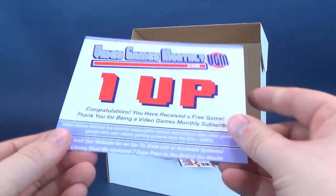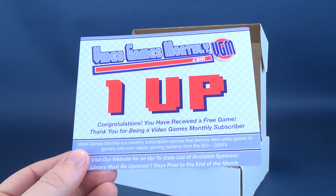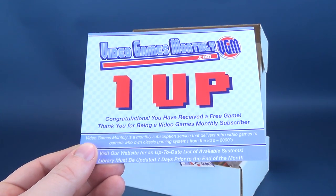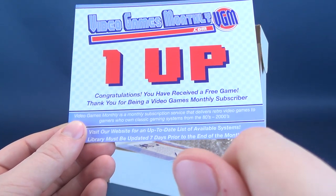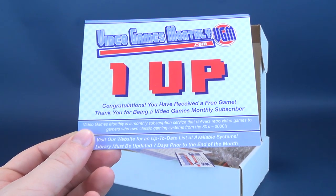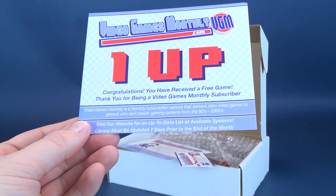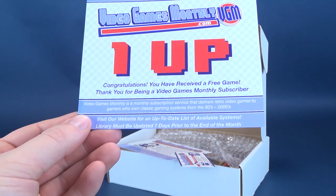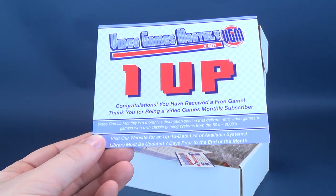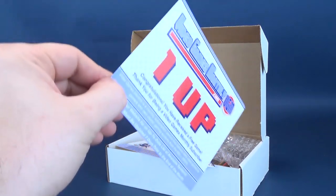First thing we're getting a look at is a VideoGamesMonthly.com one-up card. Congratulations, you've received one free game. Thank you for being a VideoGamesMonthly subscriber. Video Games Monthly is a monthly subscription service that delivers retro video games to gamers who own classic video game systems from the 80s all the way up to the 2000s. Your library must be updated seven days prior to the end of the month to ensure you don't get duplicates or triples.